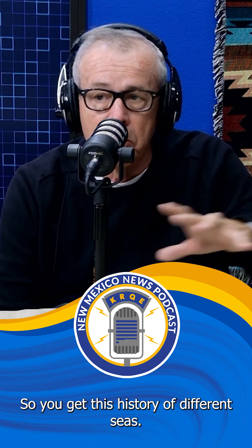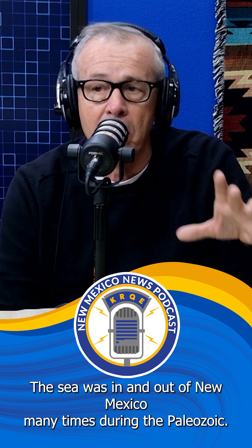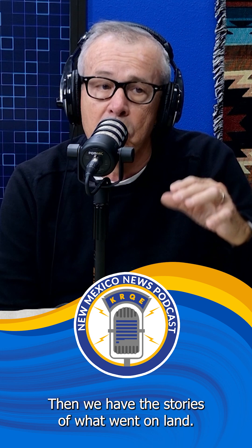So you get this history of different seas — the sea was in and out of New Mexico many times during the Paleozoic. Then we have the stories of what went on on land. A little later, we start to get fossil plants, fossil amphibians, fossil reptiles. We even have fossil cockroaches in the exhibit.